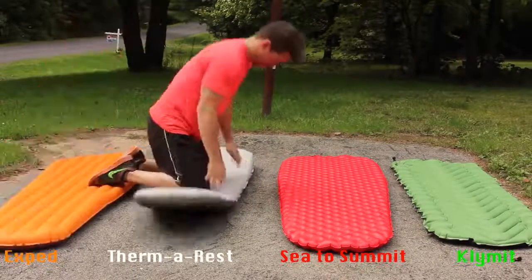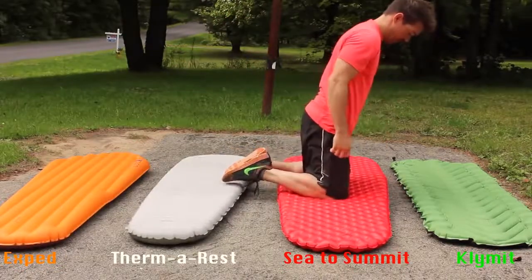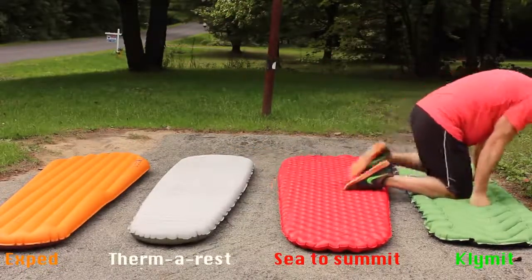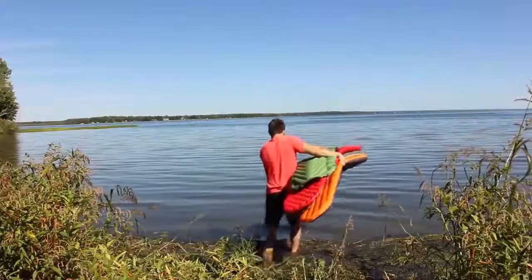To wrap up the comfort test, both the Exped and Therm-a-Rest kept me off the ground. When placing all my weight on my knees, I felt the ground pretty well with the Sea to Summit and definitely felt it with the Klymit Static V.